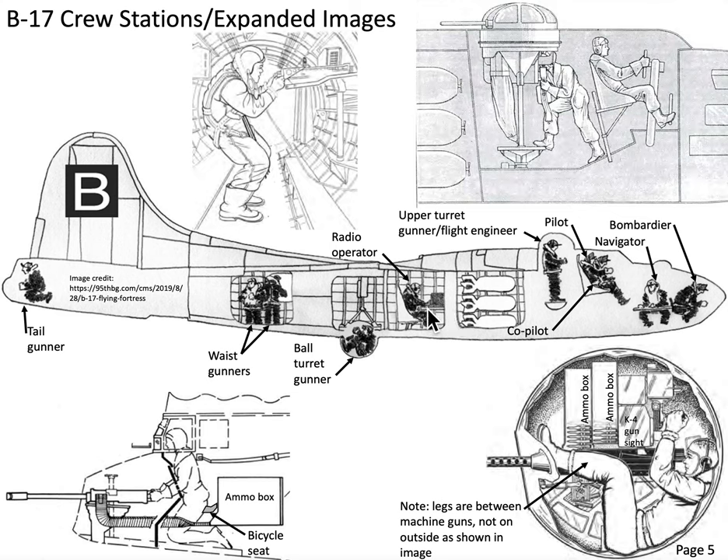All crew members are tethered to their station by three systems: an oxygen mask, a headset with throat mic, and an electrically heated suit plugged into a rheostat. At 30,000 feet, oxygen deprivation causes unconsciousness in about a minute and death in 20 minutes. To move around, crew members used small walk-around oxygen bottles — about the size of a pineapple — with roughly eight minutes of oxygen, clipped to their parachute harness or flak jacket.